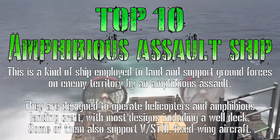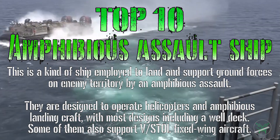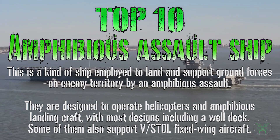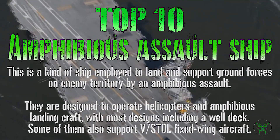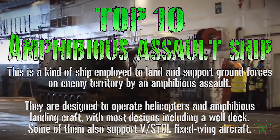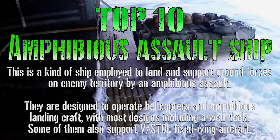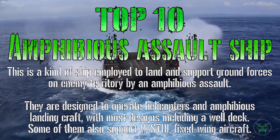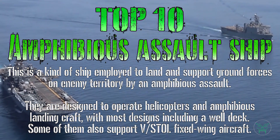This is a kind of ship employed to land and support ground forces on enemy territory by an amphibious assault. They may be mistaken for conventional fixed-wing aircraft carriers, but they are actually really different in role and capabilities. They are designed to operate helicopters and amphibious landing craft, with most designs including a deck. But some amphibious assault ships also support VSTOL fixed-wing aircraft, now having a secondary role as aircraft carriers. In this list we will analyze the 10 best and biggest of them.